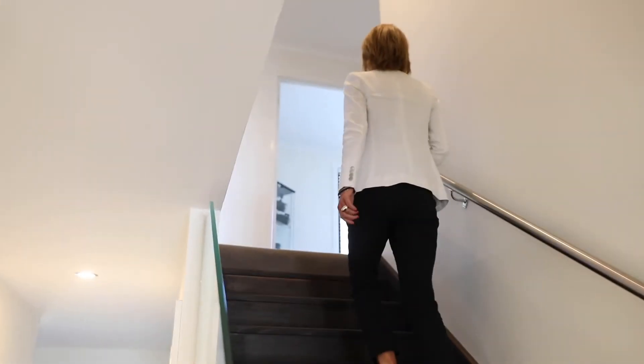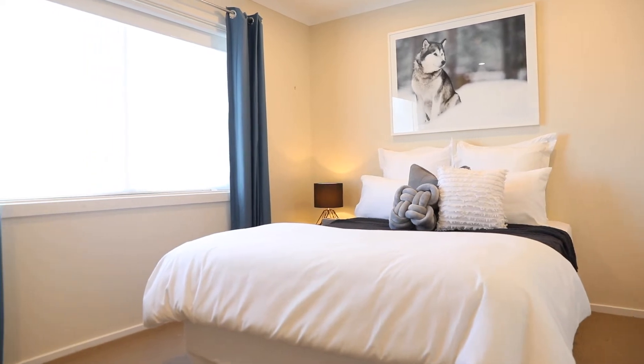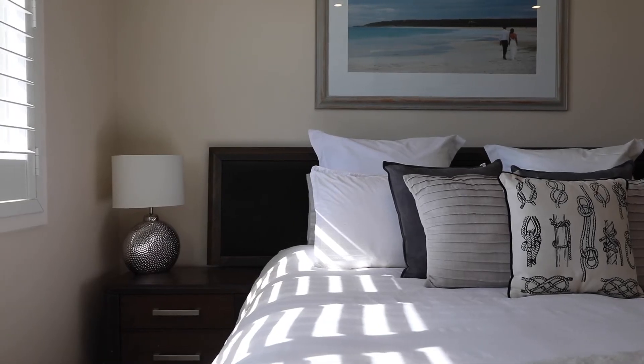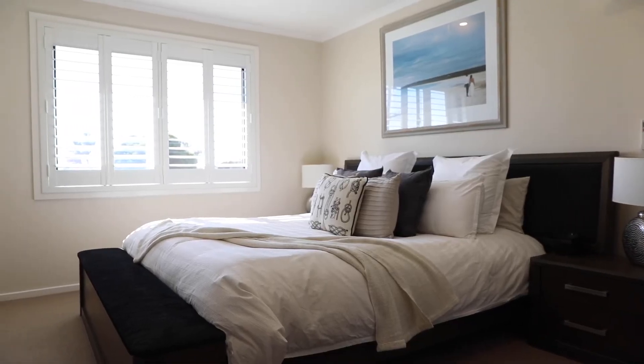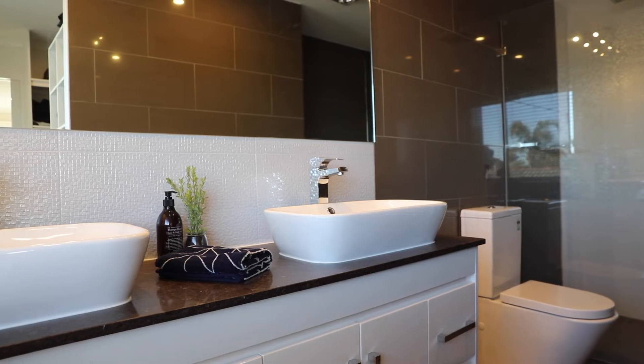Upstairs we've got two large bedrooms, heaps of storage, and a study. Here we are in the master bedroom — it's a beautiful light-filled bedroom with plantation shutters, a walk-in robe, and the ensuite off there.